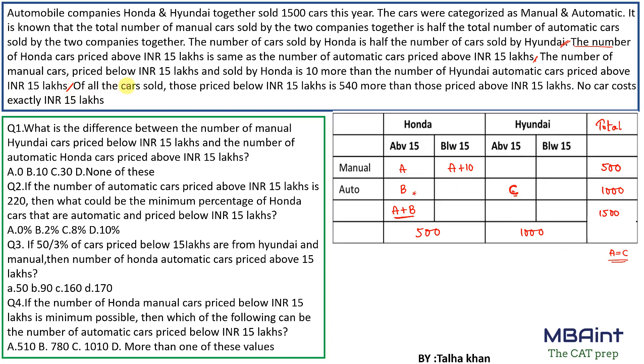Of all cars sold, those priced below 15 lakh are 540 more than those priced above 15 lakh. If above-15L total is x, then below-15L is x+540, and their sum equals 1500. Solving: 2x + 540 = 1500, so x = 480. Total cars above 15 lakh is 480 and below 15 lakh is 1020.